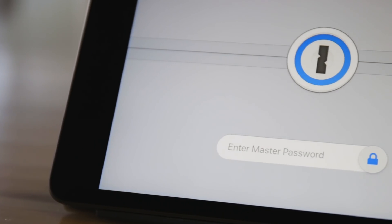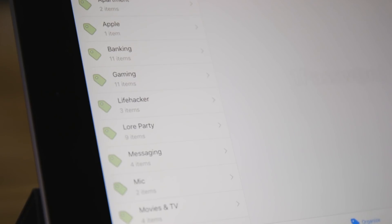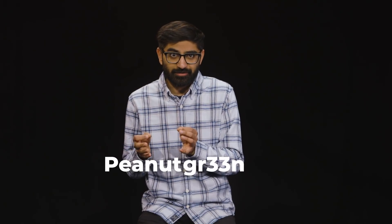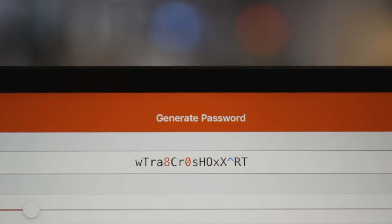Password managers are a thing every single person should have. If you've never used a password manager, it's amazing — you only have to remember one master password, and the app takes care of remembering all the rest of your passwords. Which means you can finally stop making your passwords your puppy's name, plus your favorite color, plus your birth year. The password manager will randomly generate strong passwords for you.